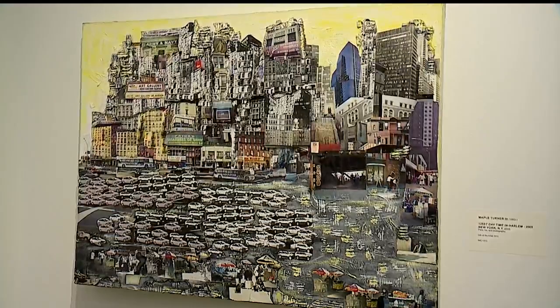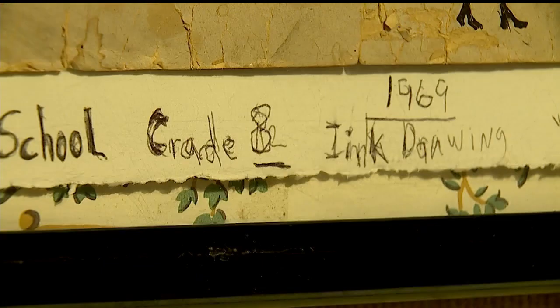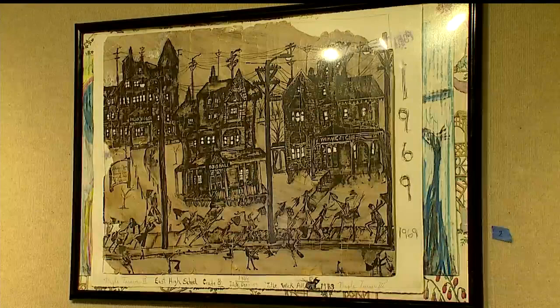And today, Turner's 125th Street Daytime in Harlem collage is part of the Butler's permanent collection, along with the pieces that are part of the exhibit, including one he did as an 8th grader portraying Youngstown's Wick Avenue, for which he won an award at East High School.